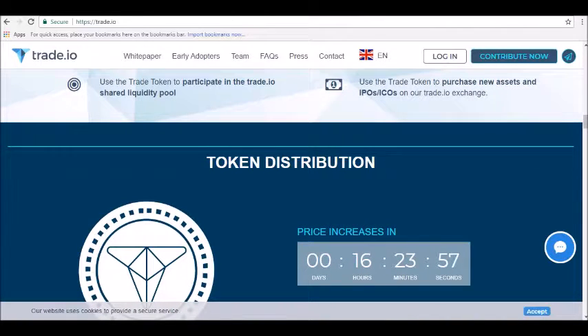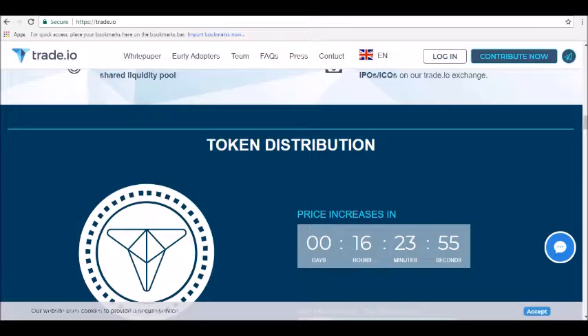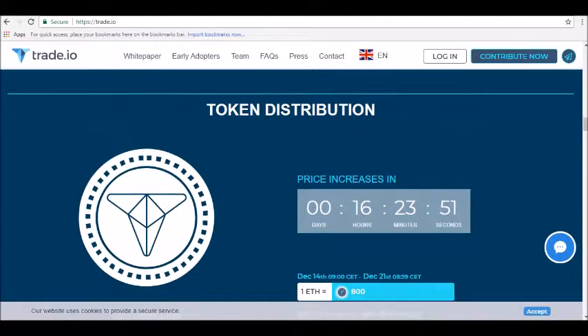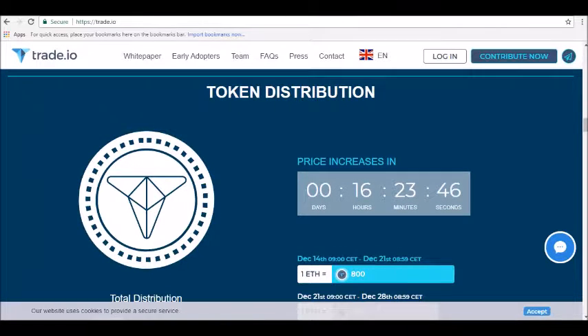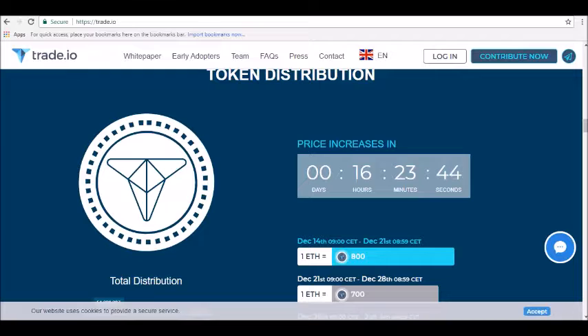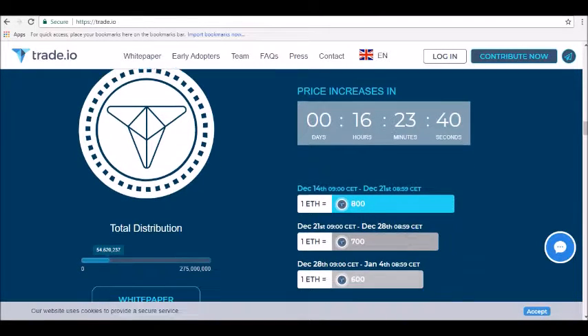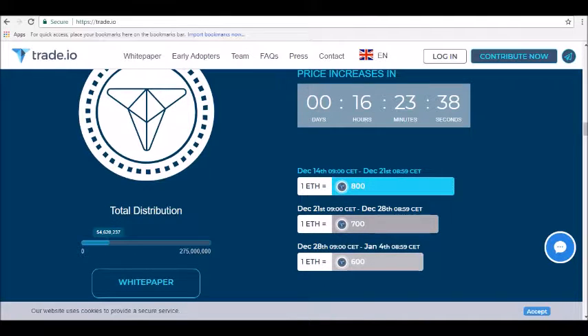Trade.io aims to have trade tokens among the top five crypto assets by market cap. Benefits include: first, blockchain technology — blockchain provides an immutable record of every transaction within the client account to ensure complete transparency. Second, liquidity pool — multiple transparent revenue streams are available, including margin financing and transactional proceeds.